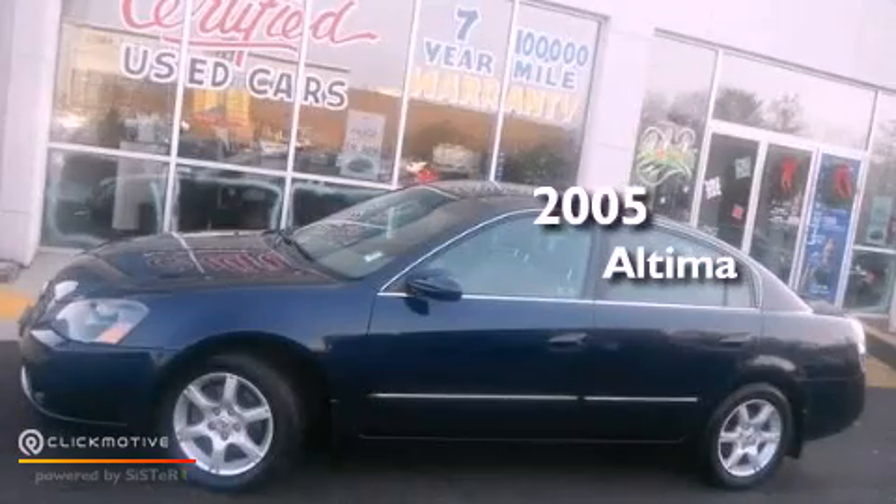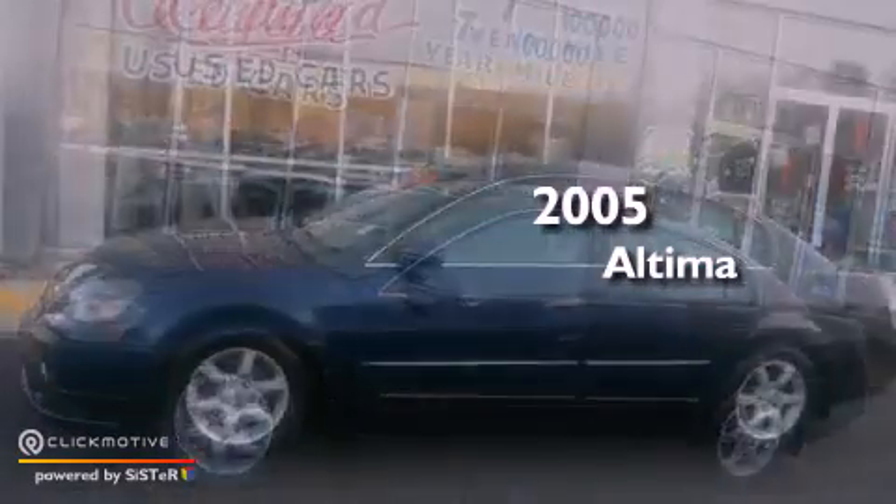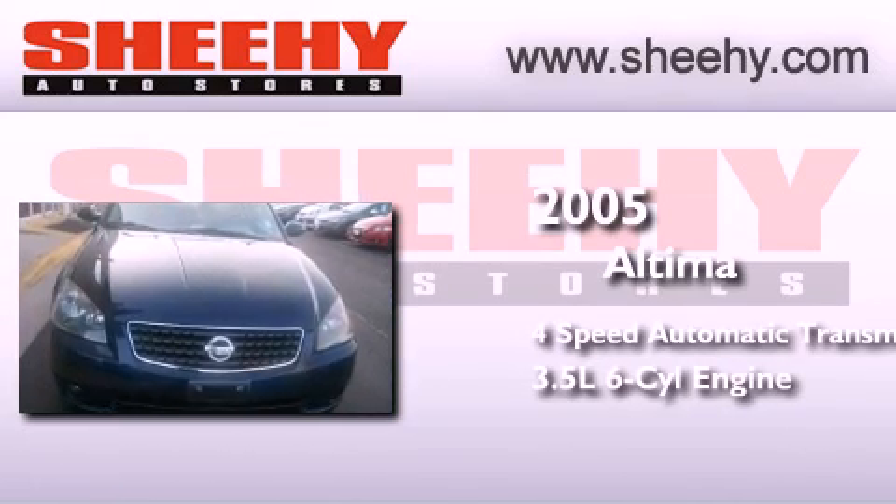This is a 2005 Nissan Altima. This four-door sedan has a four-speed automatic transmission and a 3.5-liter V6.